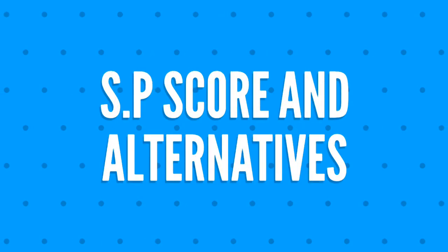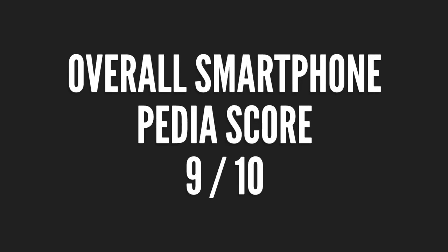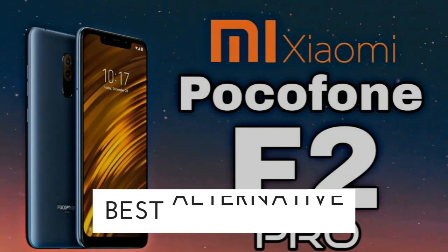And finally, we shall talk about the overall score and alternatives for Xiaomi Mi Max 4 Pro. The overall score from Smartphonepedia will be 9 out of 10, and the best alternative...